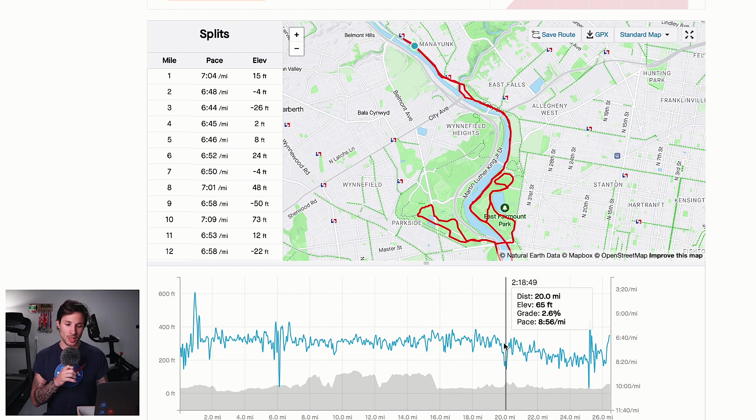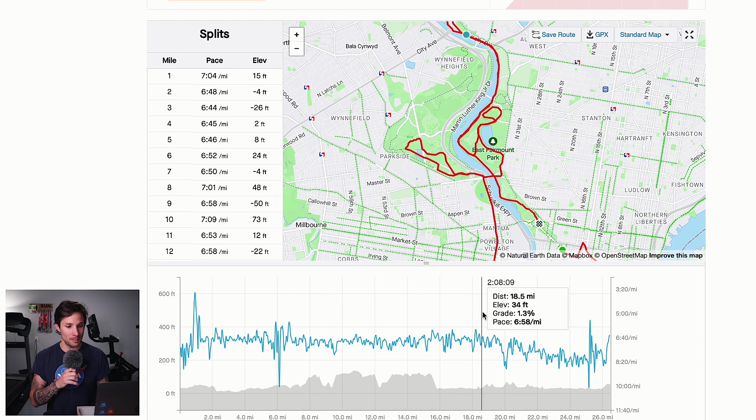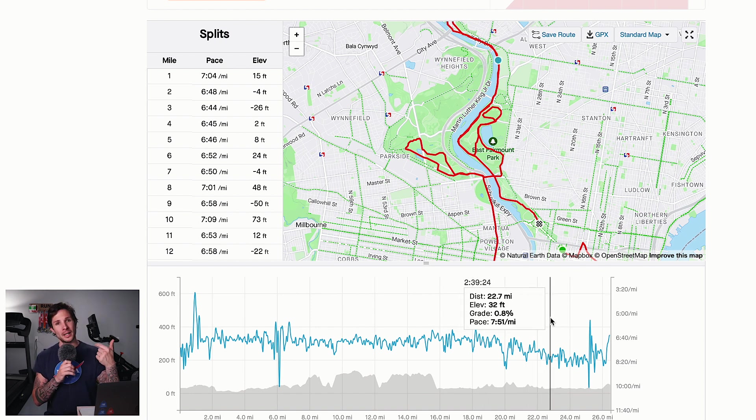I knew the sub three was no longer happening. Holding that pace risked a complete blowup and having to walk, versus letting Andrew go, fighting my ego, and realizing a PR is still possible. So I told Andrew to go ahead. He encouraged me for a bit and then went off to the races. Then you do that 180, go back through Manayunk, back down towards the Philadelphia Museum of Art — where the Rocky statue is and where the start of the race actually was.